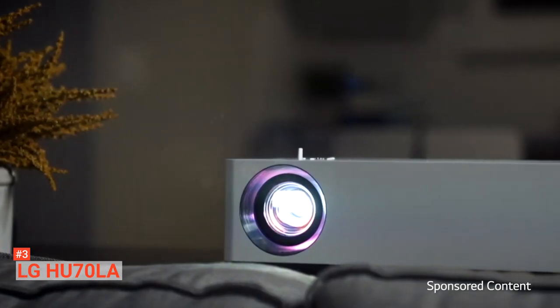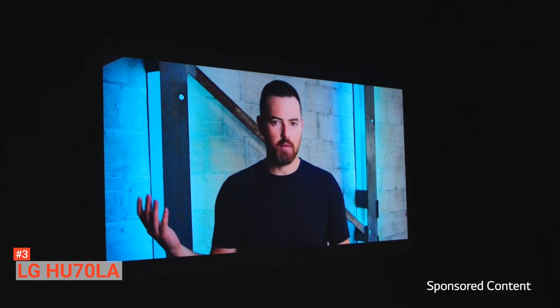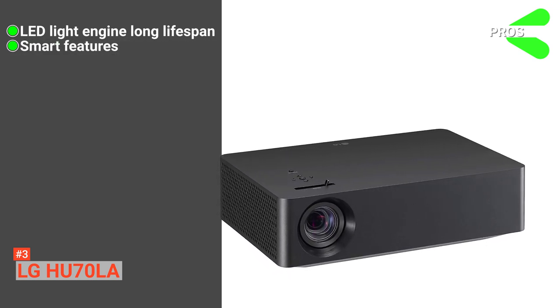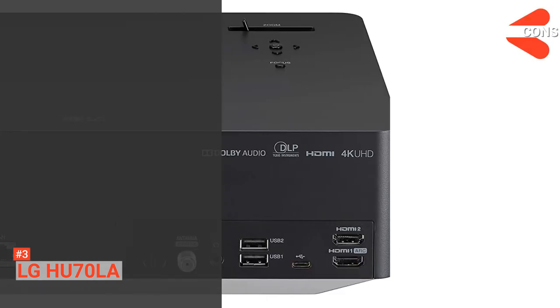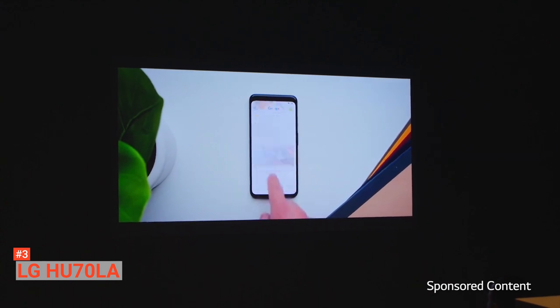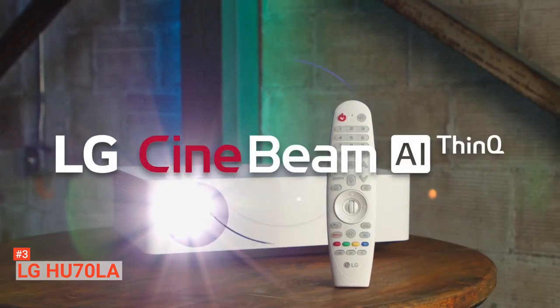Unlike other projectors on this list, it comes with an LED engine instead of a lamp. The light engine makes it more durable, expanding the projector's life up to 30,000 hours. Also, it does not have any color wheel, so it is theoretically free of rainbows. Its pros are: it comes with a long-lasting LED engine, it provides smart features like onboard voice assistance, and it offers sharp pictures with the help of a DLP chip. However, it does not support HLG and 3D. Still, LG HU70LA is the best LED light projector to move around the house, and if you are looking for something to mount on the ceiling, then HU70LA is the perfect fit for you.